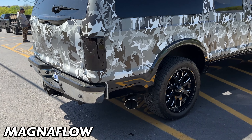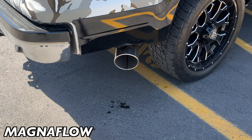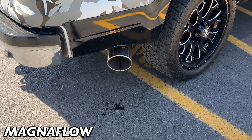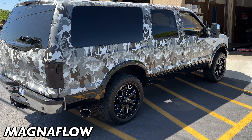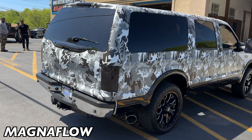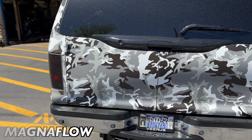That sounds good! What do you guys think of the sound? I like it — it's deep. It's clean for a big vehicle like this, you don't want it overbearing. I'll let you guys hear it on the inside.